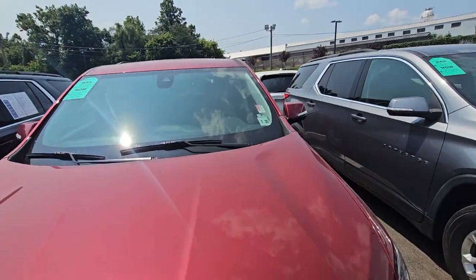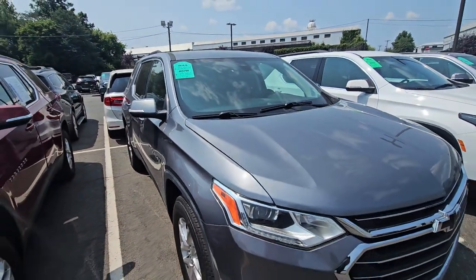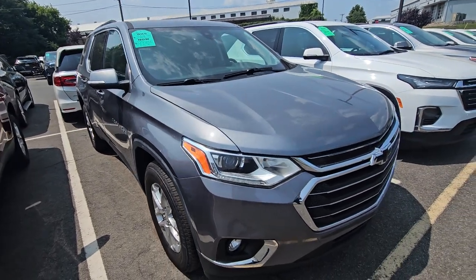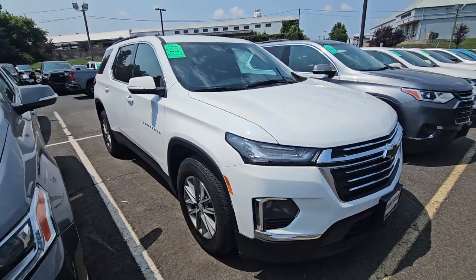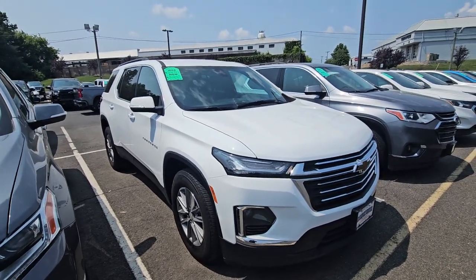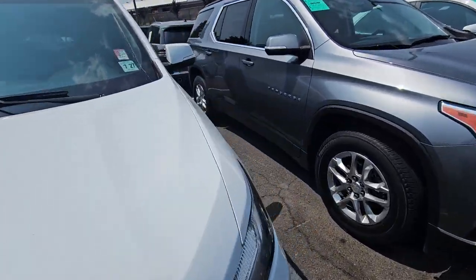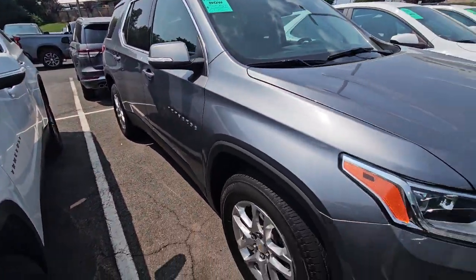Then I have a 2021 with leather that's certified at $29.4K. This is a 2021 as well. This is a 2022 — this is nice — $31,269 and it has 9,451 miles, pretty much brand new.